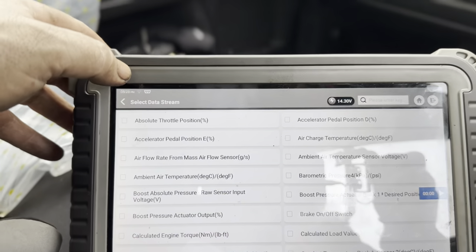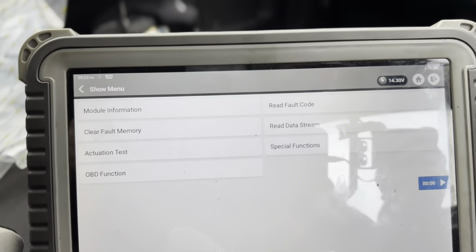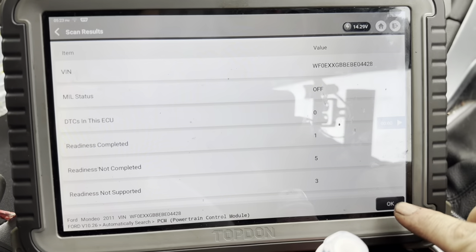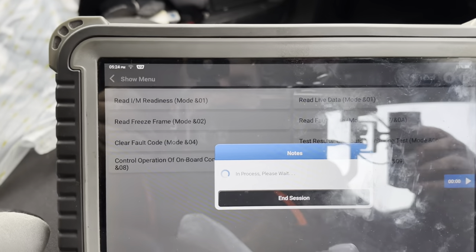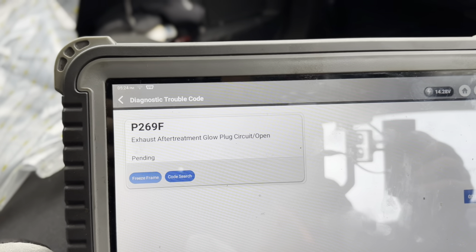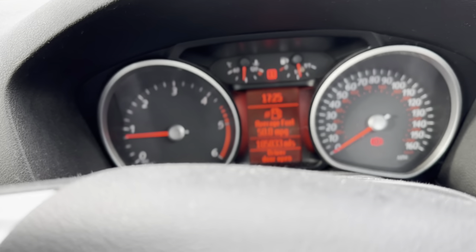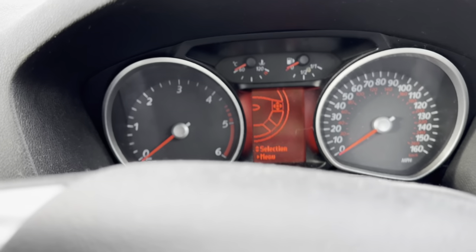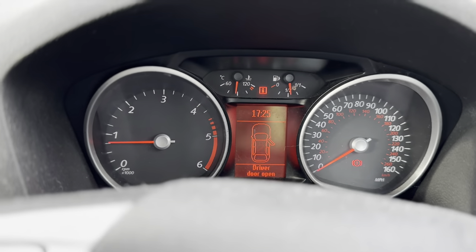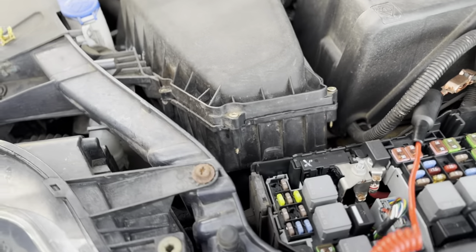The only way to clear the codes was actually in OBD. You can see we can go right into OBD, which is handy. Read fault code: exhaust after treatment glow plug circuit open — and that's pending. So that's what's causing an engine malfunction warning when we drive about. Our wiring diagram may be wrong — I just decided to check all the fuses.